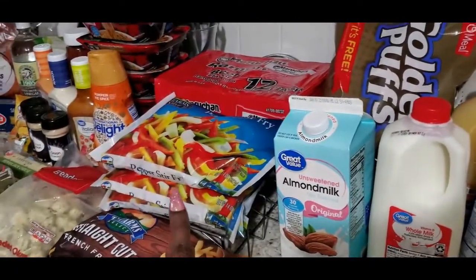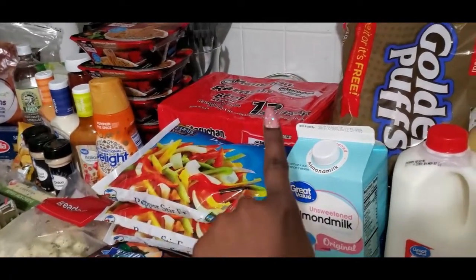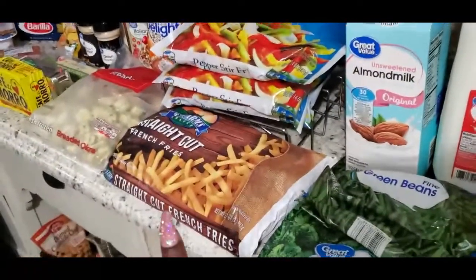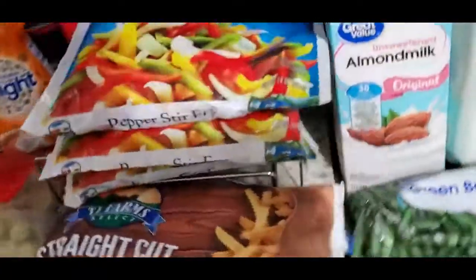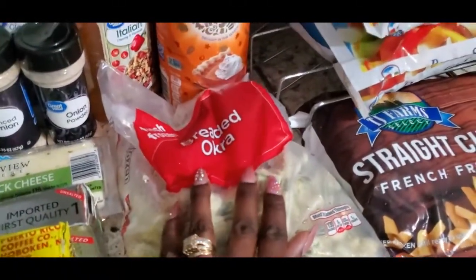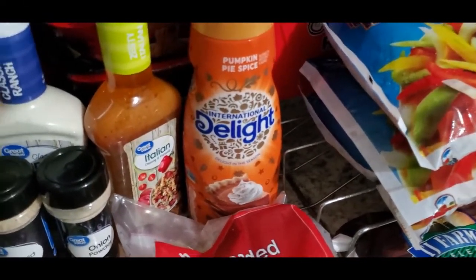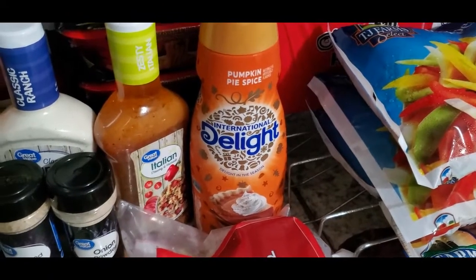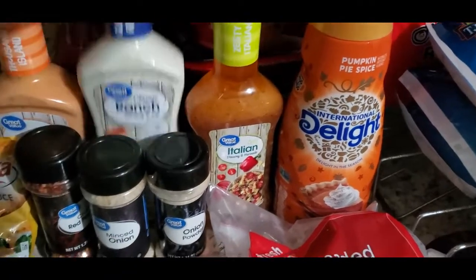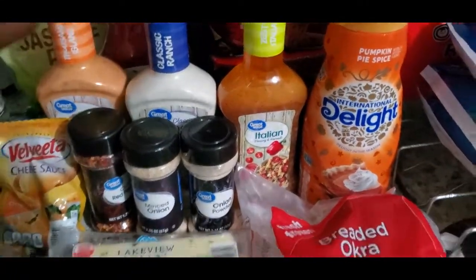I picked up some pepper stir fry — this is my favorite to put in meat, so I got three of those. I also got my staple: ramen. Gotta have that in the house. Picked up some french fries — the straight cut fries, they're my favorite. I also got some breaded okra, and I got some more International Delight because it's pumpkin spice, so I had to pick it up.